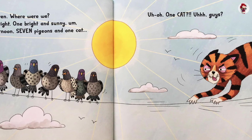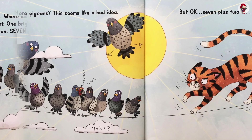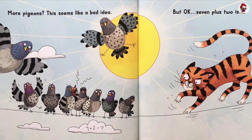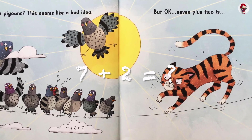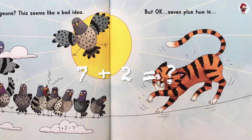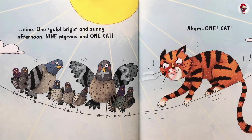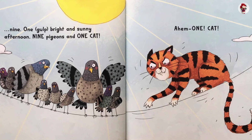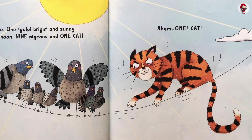Uh-oh. One cat? Guys? More pigeons? More pigeons? This seems like a bad idea. But, okay. Seven plus two is... Nine. One gulp. Bright and sunny afternoon. Nine pigeons and one cat. One cat. Ahem. One cat.